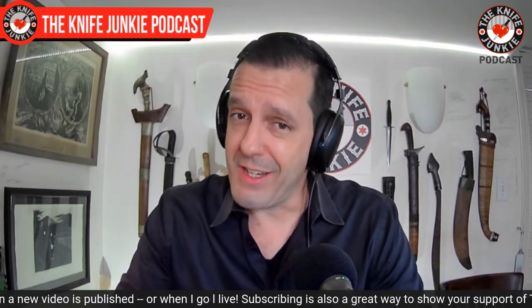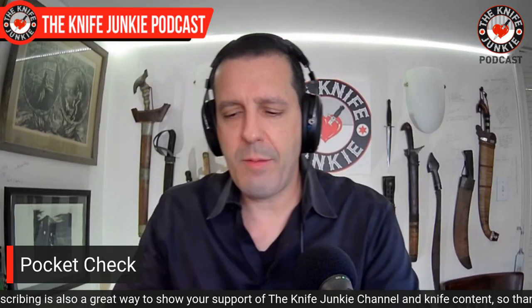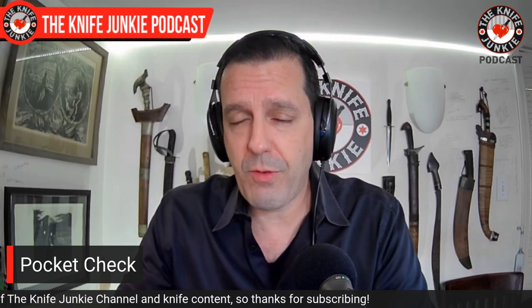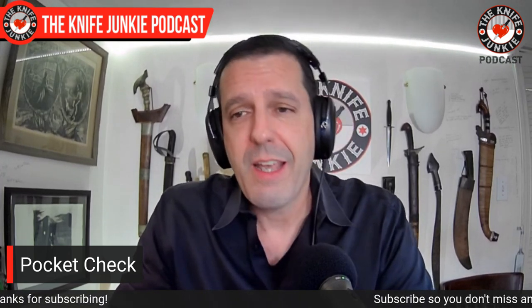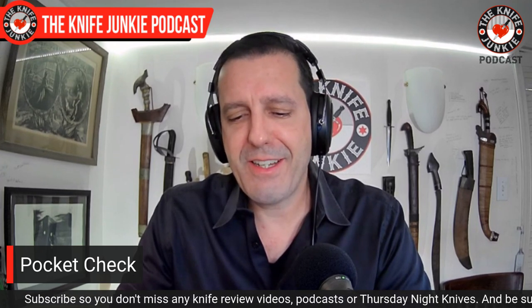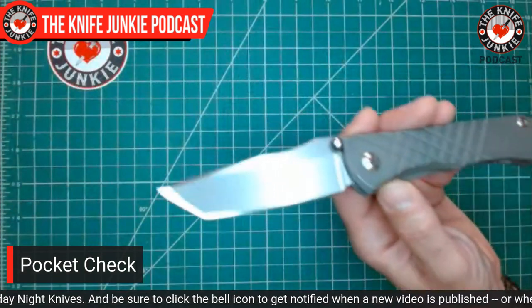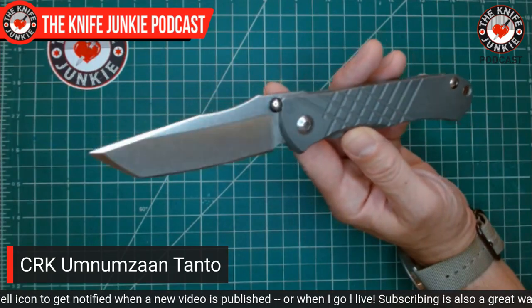But first, a pocket check. I got to show you what I've been carrying quite a bit. This is hot on the heels of carrying my XM18 Spanto for weeks on end and then carrying my Sebenza for weeks on end — and by weeks, I mean like two. I recently got a great deal from my good buddy Blade Freak on a Chris Reeve Umnamzaan Tanto, which has kind of been a knife I've always wanted. This is the knife I've been carrying this week — Chris Reeve Umnamzaan Tanto.